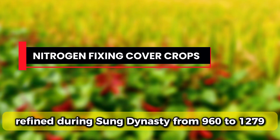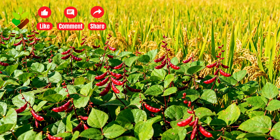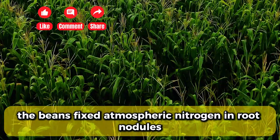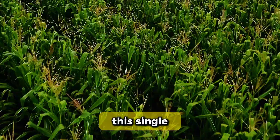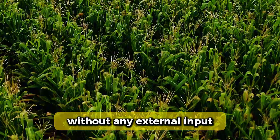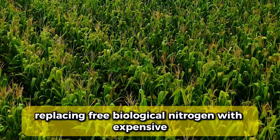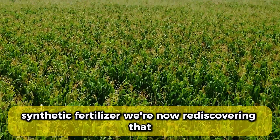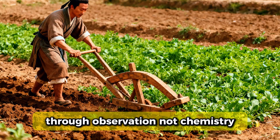Fourth, nitrogen-fixing cover crops refined during the Song Dynasty from 960 to 1279 A.D. Farmers planted azuki beans between rice harvests. The beans fixed atmospheric nitrogen in root nodules, then were tilled into soil before flowering. This single practice added over 100 pounds of nitrogen per acre without any external input. Modern agriculture forgot this for a century, replacing free biological nitrogen with expensive synthetic fertilizer. We're now rediscovering that ancient farmers solved nitrogen depletion through observation, not chemistry.